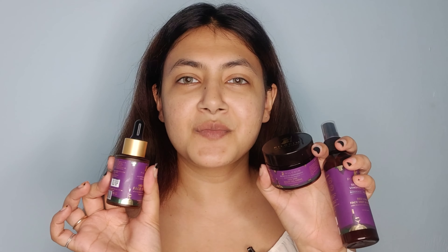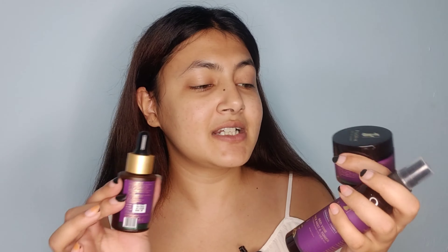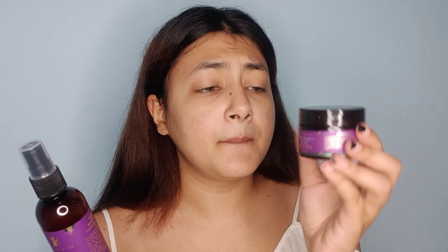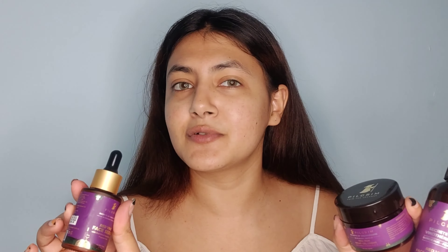When applying, always go in a dab-dab motion — don't massage your face, never ever massage your face after applying serum. This product also comes in a wide range: there's the toner and the night cream, which is a gel cream. All products in the range are for all skin types.